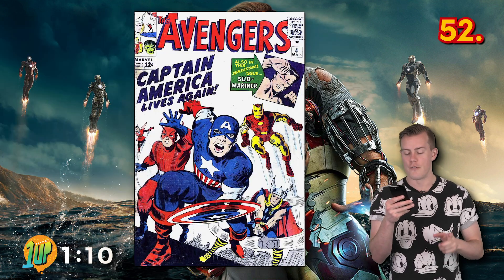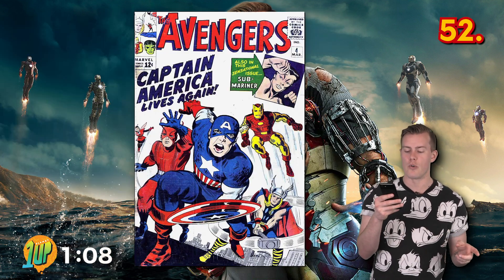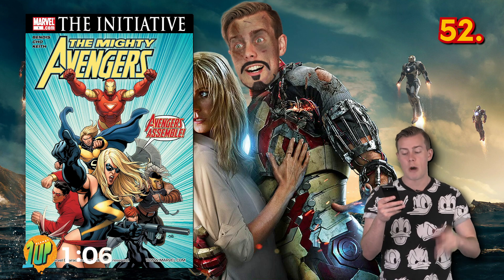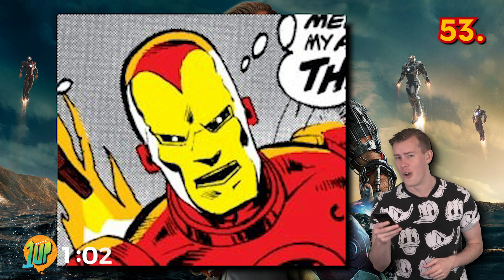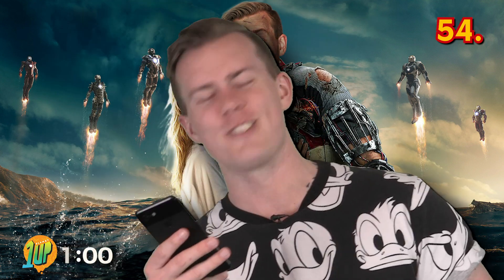Iron Man has been part of not only the original Avengers team, but also the West Coast Avengers, New Avengers, Mighty Avengers, and Force Works. For a period of time, Iron Man's armor had a nose. That is so weird. It looked ridiculous.